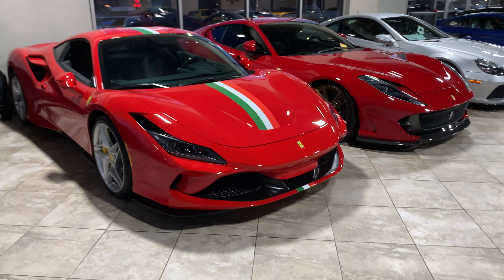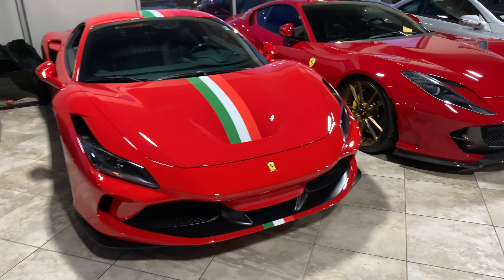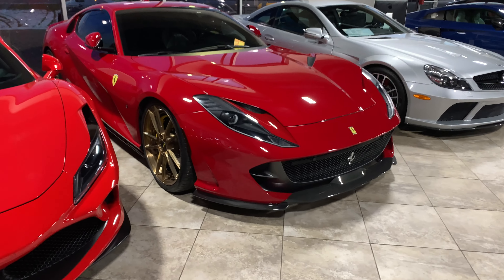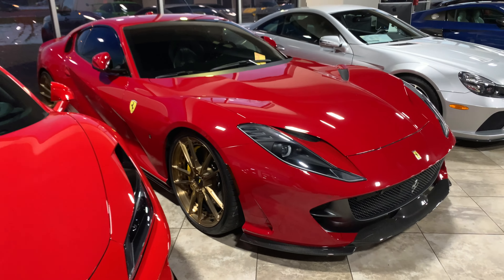Today if you walk in, you've got an F8 Tributo, which is a beautiful car — that is the newest of the eight-cylinder variety from Ferrari. Here we have a Sol 812 Superfast. Check out the wheels on this thing — 80 V1s. Stunning, stunning car.